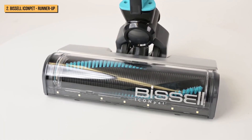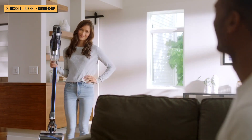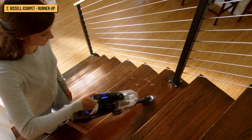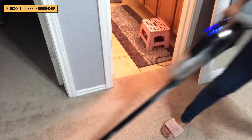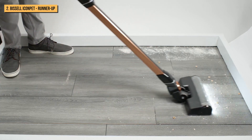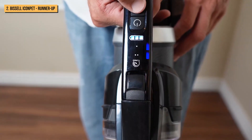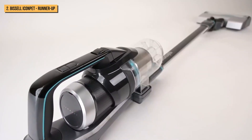At number 2, we present to you the Bissell Icon Pet. This vacuum gets the job done on all types of floors and effectively sucks up everything from pet hair to pine needles from carpeted surfaces and smooth vinyl flooring with ease. It has slightly less suction power overall than our top pick, so you'll find yourself kicking it up into high gear more often. Nevertheless, it's a capable cleaning tool on any surface. On the highest setting, it forms a seal on carpets and rugs that helps pull up all types of debris. Its design is similar to the Dyson, with the power unit situated on the top of the machine, and like the Dyson, it has three power modes that you can toggle through with the touch of a button on the handle.